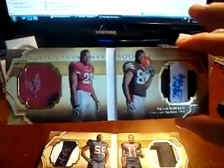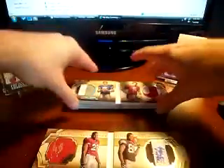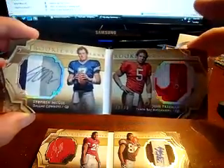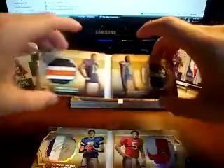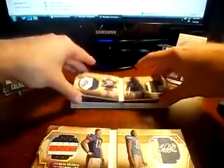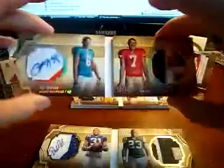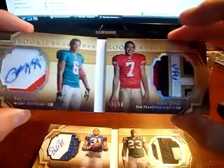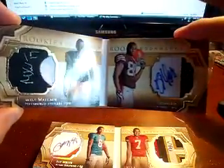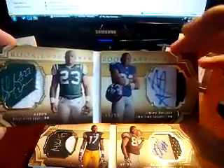Two-color of Beanie Wells and Rubisky — I think I've shown this — 99 out of 99. McGee and Freeman again, three-color two-color, 38 out of 50. Kina Glacius and Pettigrew, 44 out of 50, very nice looking. Donald Brown and Sean Green, 29 out of 99. Pat White and Nate Davis, 10 out of 50 — probably the nicest looking patch I have here. Mike Wallace and Brian Rubisky. Sean Green and Andre Brown out of 99.